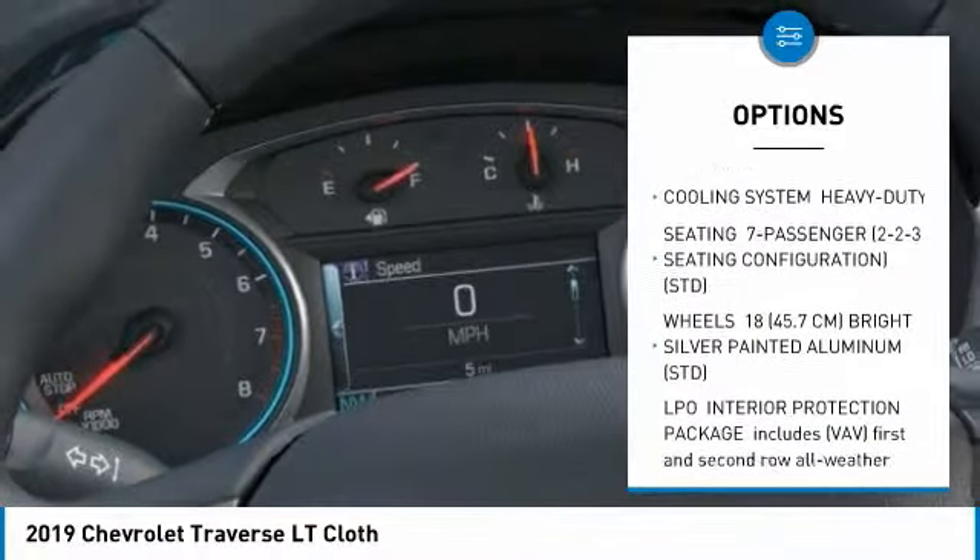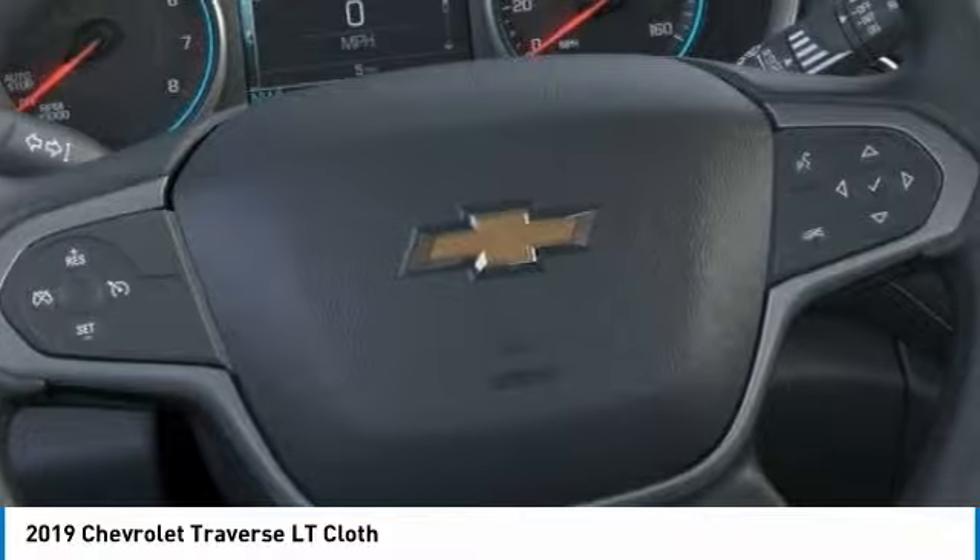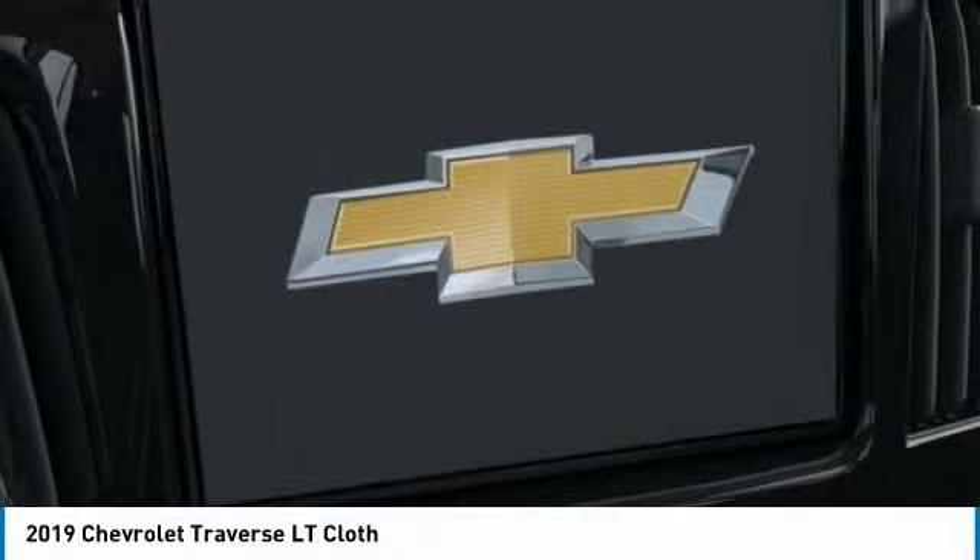Additional features include stability control, traction control, keyless entry, power lift gate, and a leather-wrapped steering wheel.